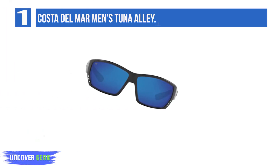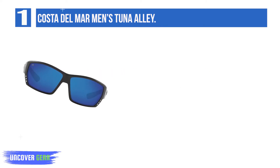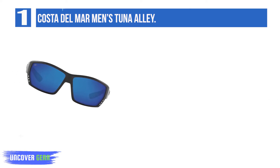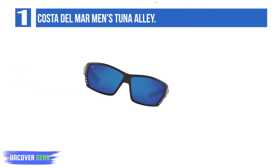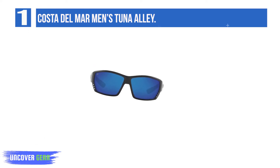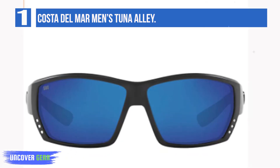List number 1: Costa del Mar's Tuna Alley. The Tuna Alley shades are top of the top and are considered by some the best fly fishing sunglasses, period. These glass lenses increase scratch resistance as well as visual clarity, providing both quality and longevity. A good bit of money, but this purchase might be the last one you ever make. Handmade in USA. Lifetime warranty. High-tech lens. Best polarization available. 100% UV.